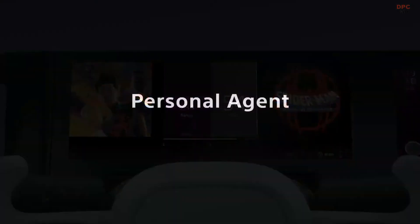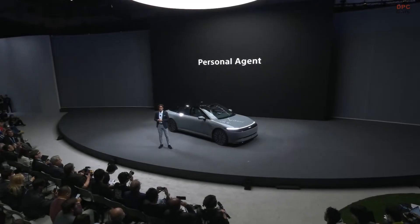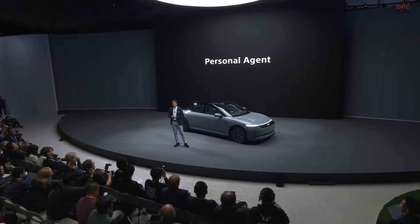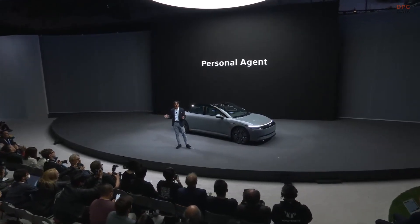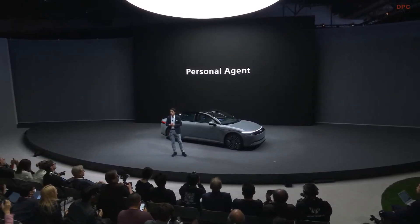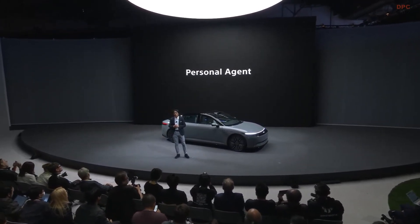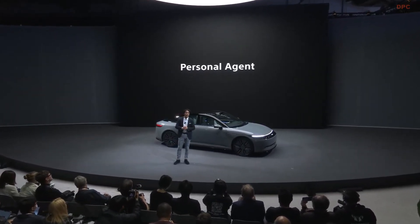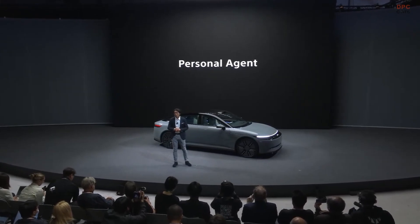Another initiative to make mobility even more creative is the conversational personal agent, which we have started to develop. We would like to introduce our important partner, Microsoft. Now, please welcome Jessica Hawke.